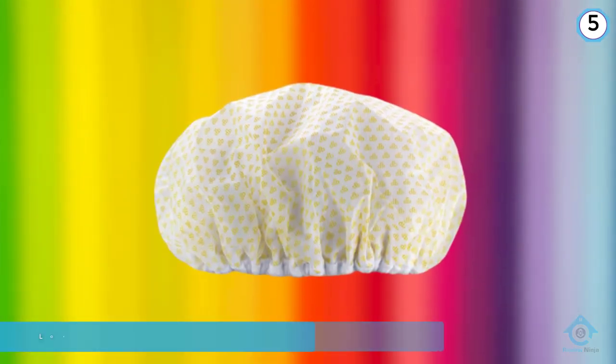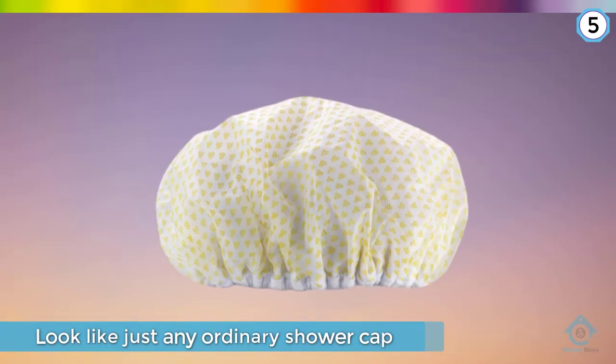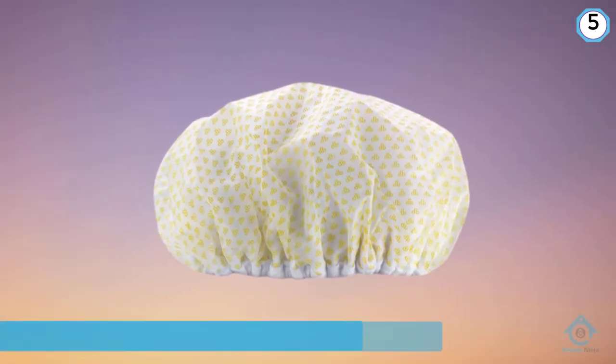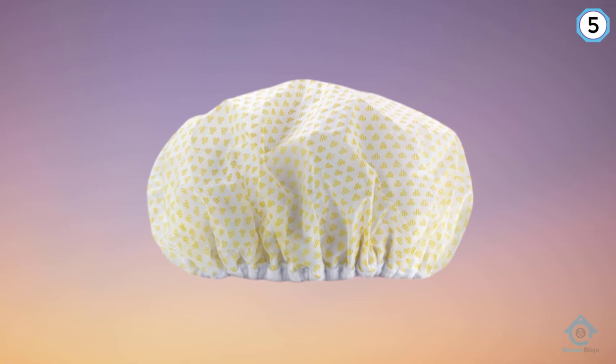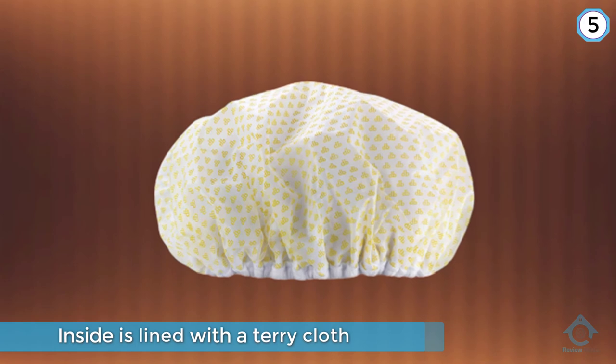It's also a pretty generous size, meaning every strand of your long hair will be protected. At Drybar, the philosophy is simple: focus on one thing and be the best at it — and for them, that's blowouts.